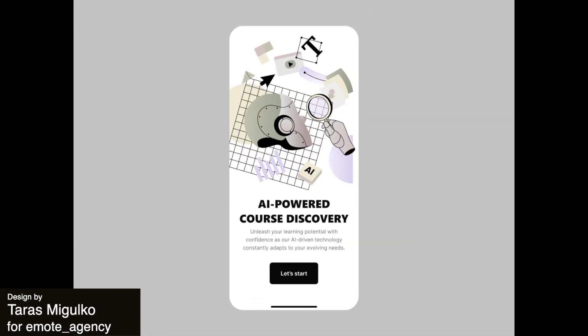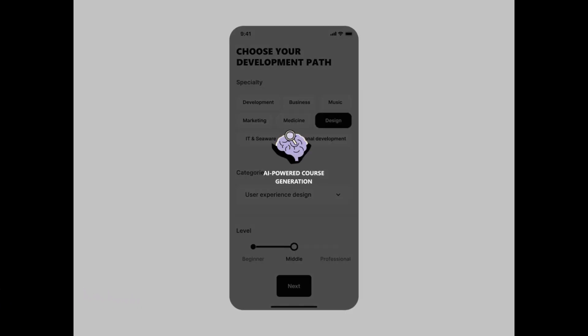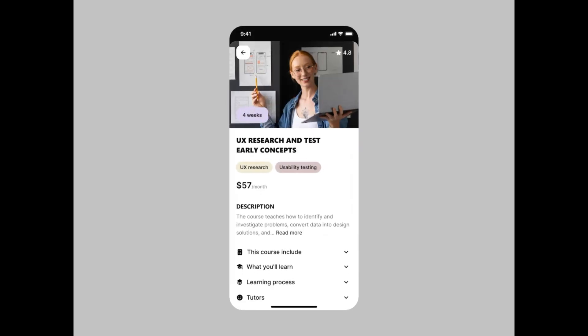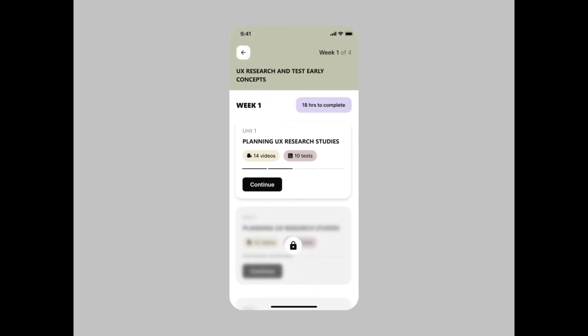Here is a design showcasing interactions on an AI course's mobile app. We really love this design because it is chock full of information — from showing us the home page to an example of what the video interface looks like. This animation is the perfect way to introduce this app to users.